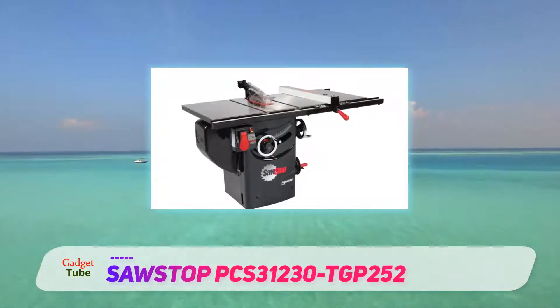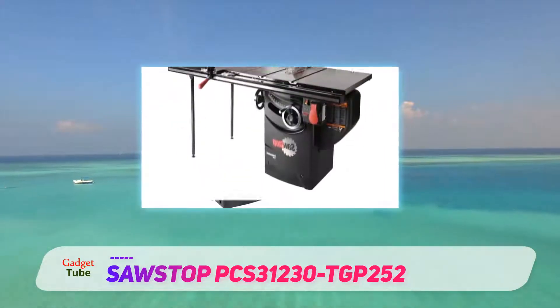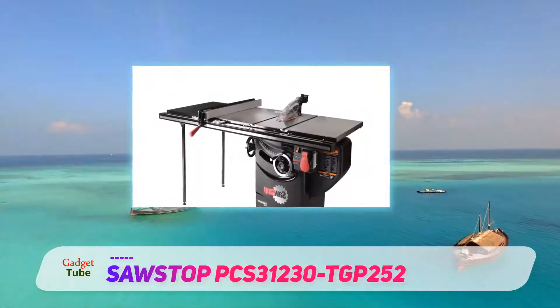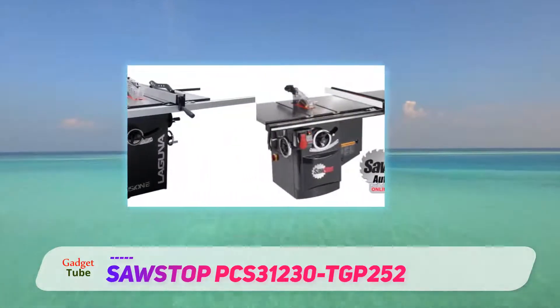The heavy-duty 3 horsepower motor does a good job keeping up with any type of cutting task, from softwood to hardwood without stalling. It delivers a smooth and clean cut. The 1,000 lb lift capacity is a welcome feature, especially for those who work with very heavy stock.